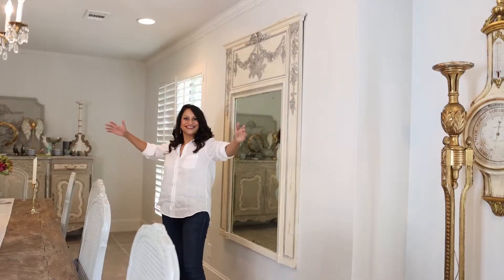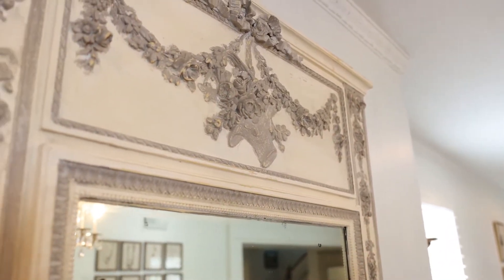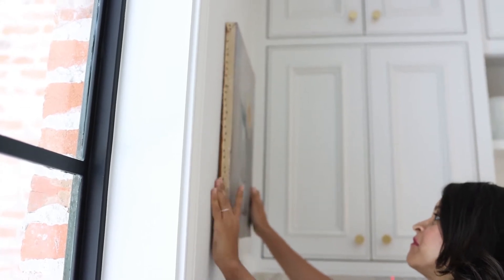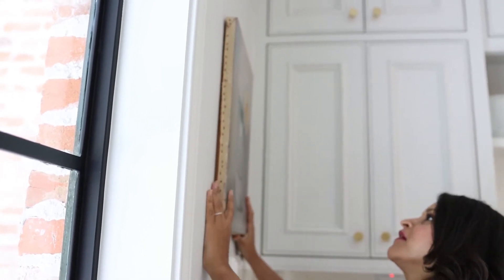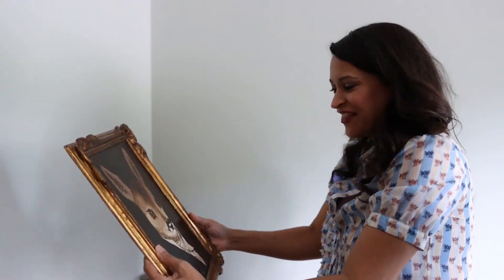Hey there, you're watching Amita Verma. Oftentimes whenever you think of wall decor you might immediately think of big statement wall decor, and while this is very important and should be selected carefully, there's another type of wall you might be ignoring in your home. Today I'm here to show you how small, skinny, and narrow walls can be a great place to add a lot of design punch and character. I'm sharing four great wall decor ideas for these skinny and narrow walls, and some of these wall decor pieces are way better than the big statement wall decor.